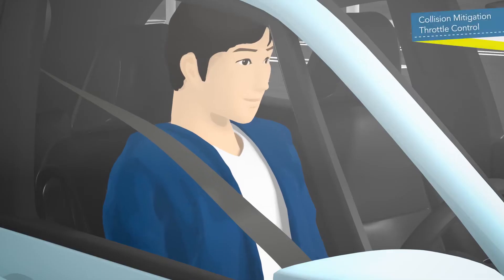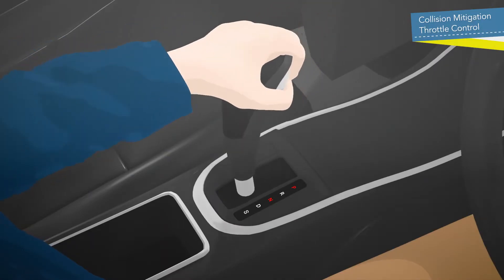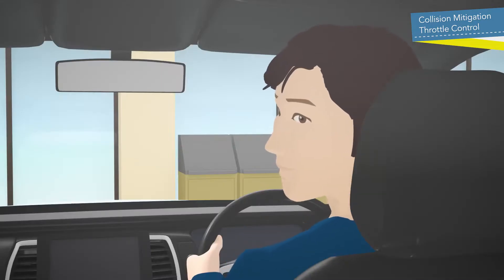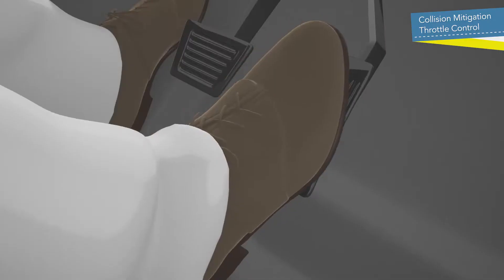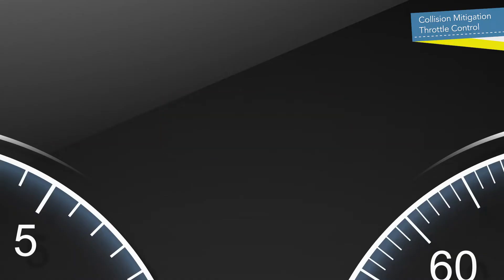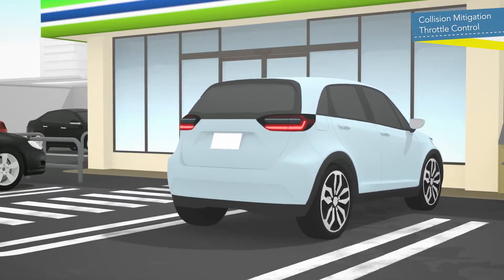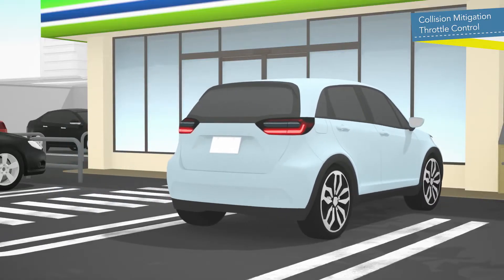When the Collision Mitigation Throttle Control function detects an immobile obstacle such as a wall in front of the car, and the driver accidentally presses the accelerator, it provides visual and audio warnings and suppresses sudden acceleration. If the system determines that collision is unavoidable, it engages the brakes to help avoid impact or mitigate damage.